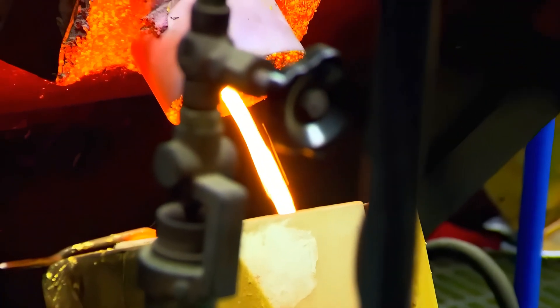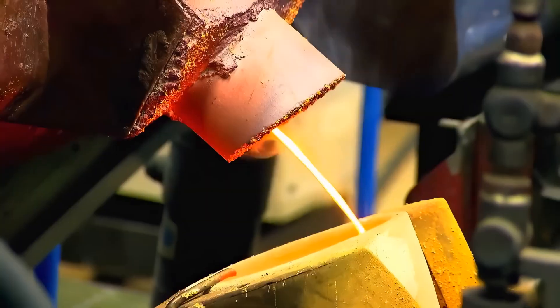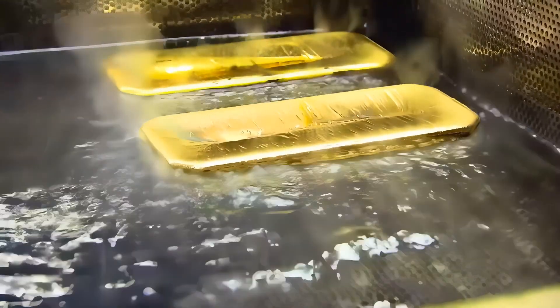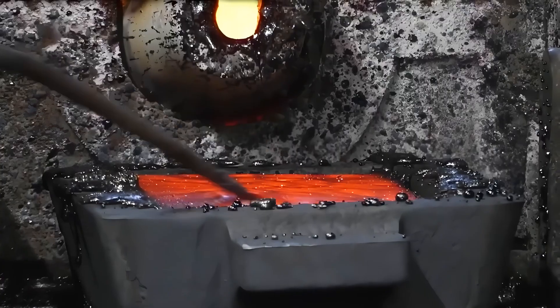Right now, you're watching $600,000 worth of gold being poured. Today, I'm going to take you through the entire process, from mining and discovering raw gold, to melting and refining it, and finally polishing and shaping it into gold bars or coins.